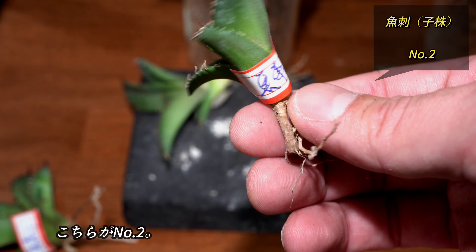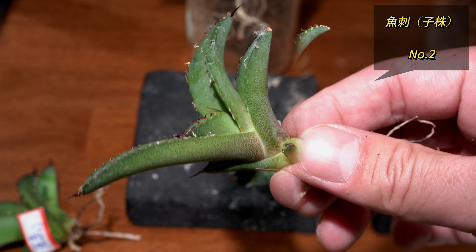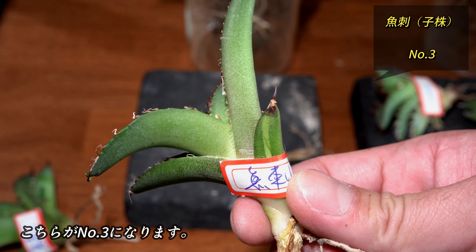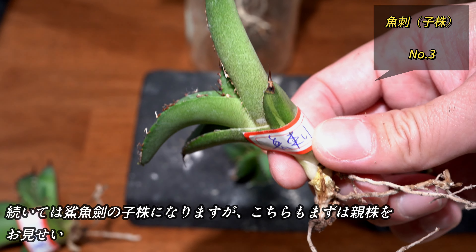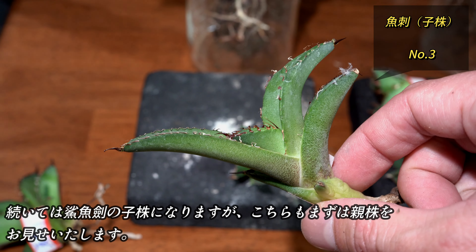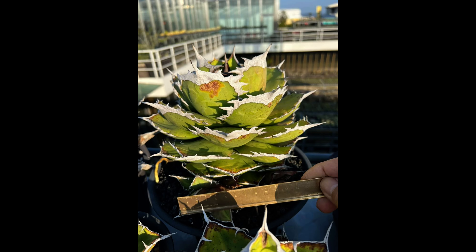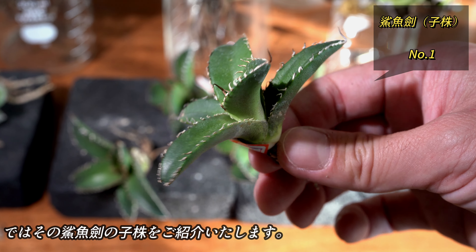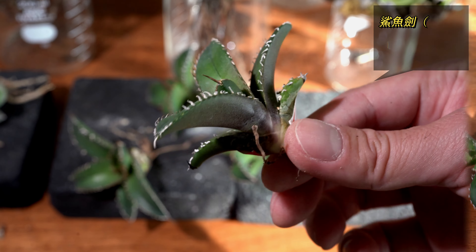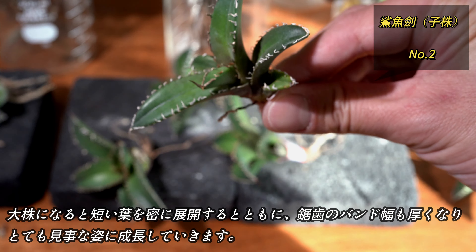続いては当店で人気のカニになります。以前から小株を入れてほしいというリクエストをいただいておりましたので、今回仕入れております。こちらは中株程度ですが、すでに特徴がよく出ていてとても美しい株だと思います。続いて小株を見ていく前にナーセリーの親株の写真を送ってもらったのでご紹介いたします。大株の姿を頭に入れつつ小株を見ていきましょう。